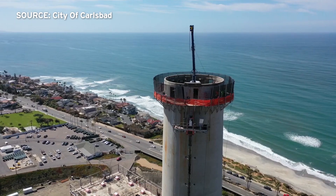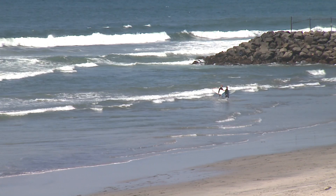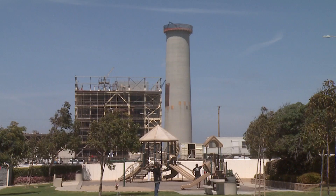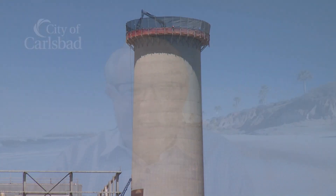To some, it was an eyesore. To others, it was part of home. And it just reminds us of Carlsbad. Surfers use it to orient themselves in the water and pilots use it to navigate. After nearly 50 years, the Encina Power Plant smokestack is coming down.